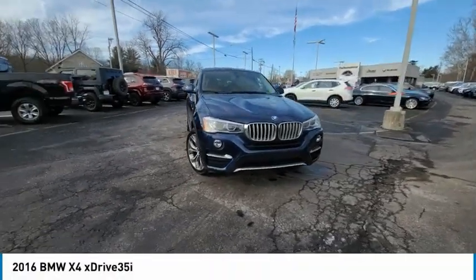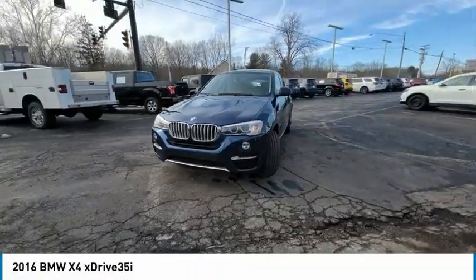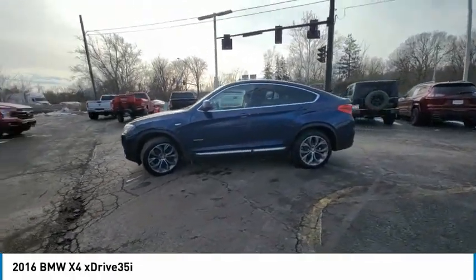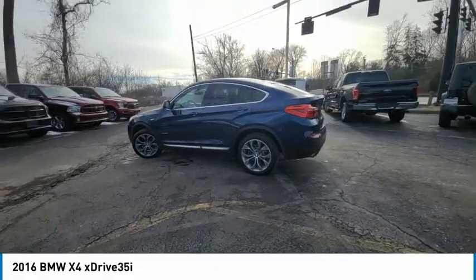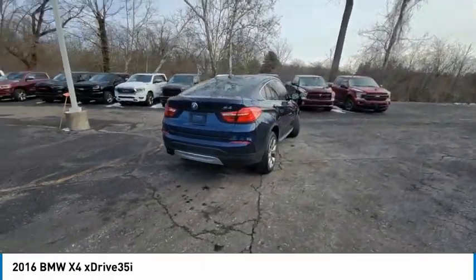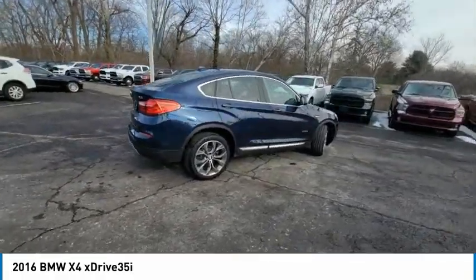Looking for the right vehicle? Check out the 2016 BMW X4. The BMW X4 provides excellent handling and comes standard with all-wheel drive. The X4 has an attractive interior which is outfitted with extremely high-end materials.